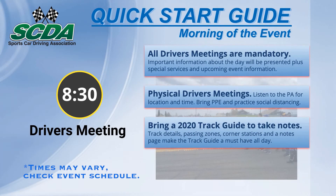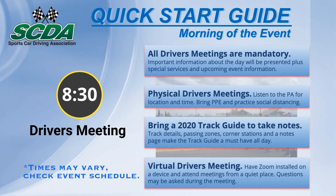Bring a 2020 track guide to follow along — important event information will be included. When conditions require, virtual driver's meetings will be conducted. Have Zoom installed and be prepared to begin by 8:30.